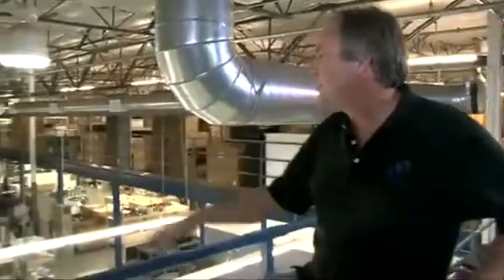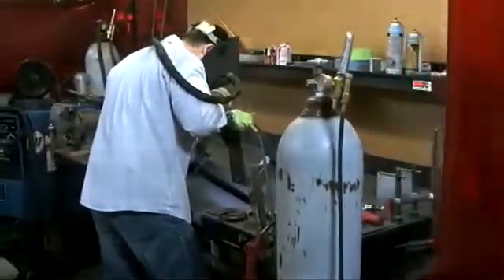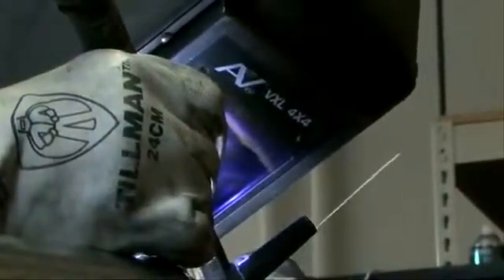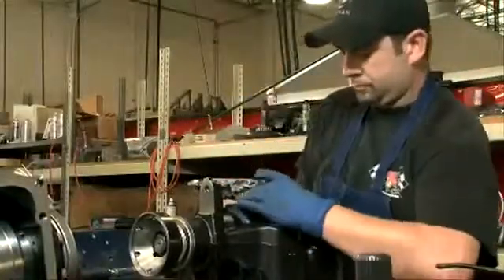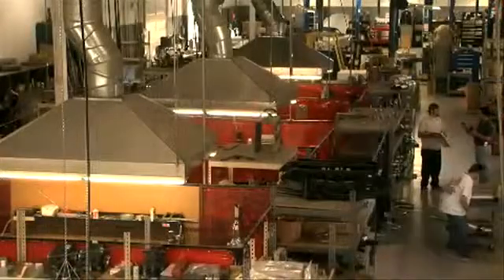This is the Dinan Factory where we build all Dinan products. We have 12 people here dedicated to making everything that we do. We have welding booths, both TIG and MIG for aluminum and steel. We have lathes over here for boring throttle bodies, sections over here for assembling differentials. This is where all the final product gets put together.